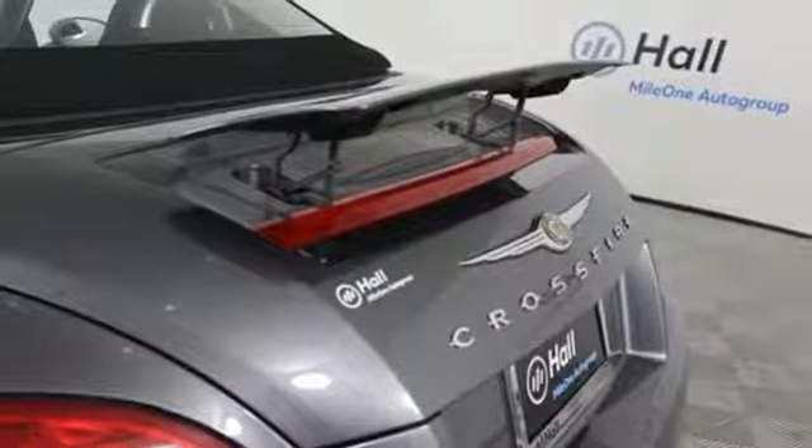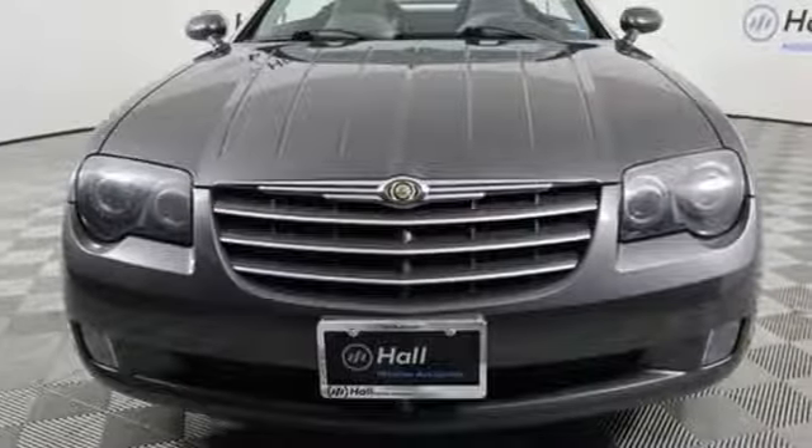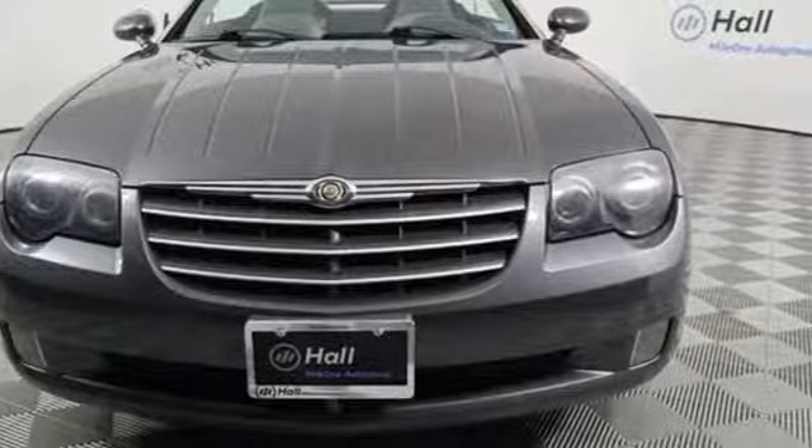Since 1925, Chrysler has done more than just make vehicles, it has made history. Take it for a test drive today.